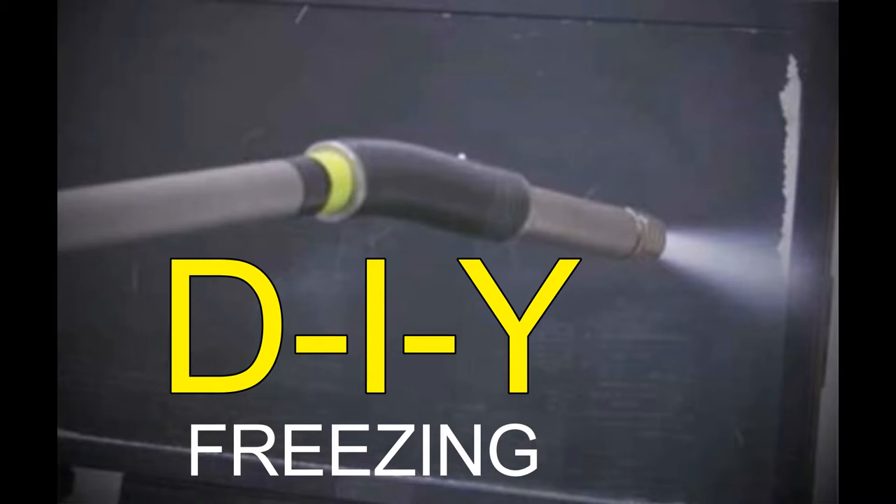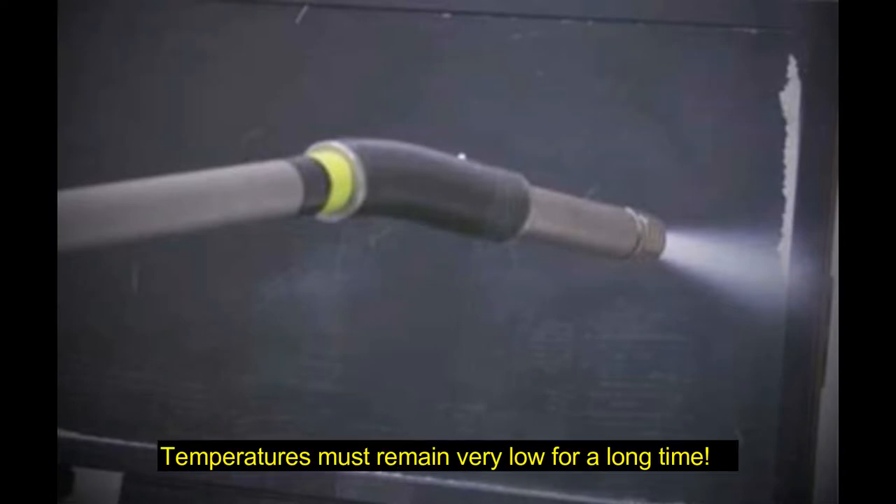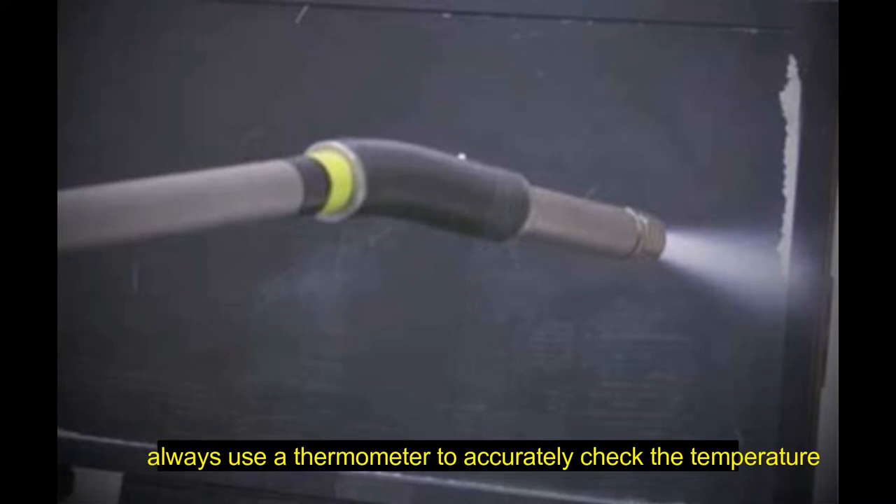Do-it-yourself freezing may not be a reliable method for bed bug control. While freezing can kill bed bugs, temperatures must remain very low for a long time. Home freezers may not be cold enough to kill bed bugs. Always use a thermometer to accurately check the temperature. Putting things outside in freezing temperatures could kill bed bugs, but there are many factors that can affect the success of this method.